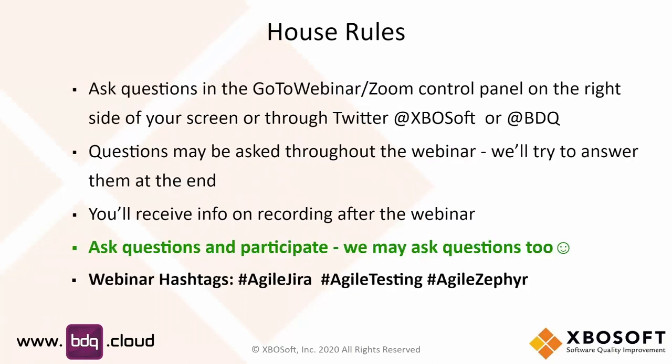Just a quick note — you're going to be getting a recording of this webinar. We are recording, just in case. Feel free to ask questions in the GoToWebinar questions panel, and let's move on.